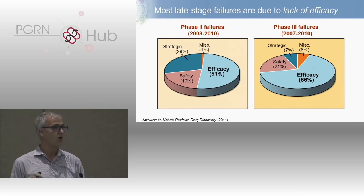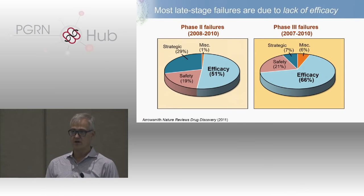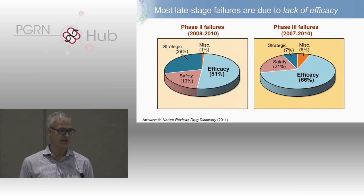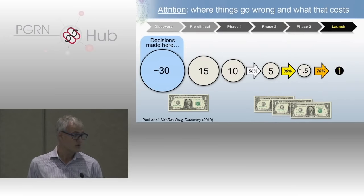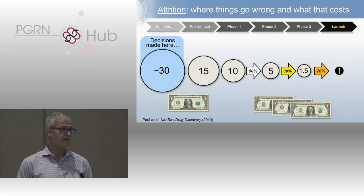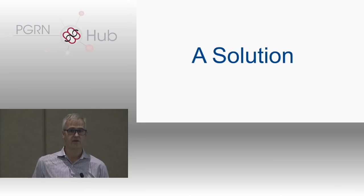If you dig deeper and ask why things are failing in phase two and phase three — despite five to seven years of preclinical modeling and a tremendous amount of information going into designing a phase one study — still over 50% of things failing in phase two are failing because they just don't work. That number goes up even more in phase three, where nearly two thirds of drugs are failing because they just don't work. The key point is that decisions made at the very beginning of drug discovery are having a very strong influence on later-stage success. This is where human genetics can have a very substantial impact.